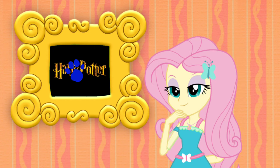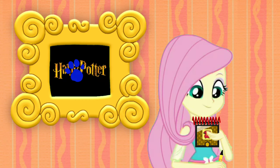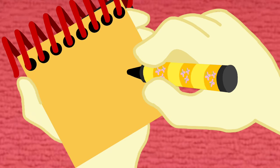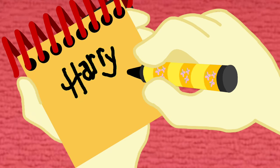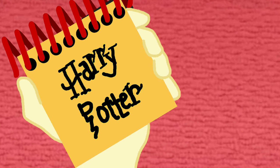You know what we need? Our handy dandy notebook! Okay, so, a Harry Potter logo. First we write Harry. Then the word Potter. Then add some lines on the letters. There, a Harry Potter logo.